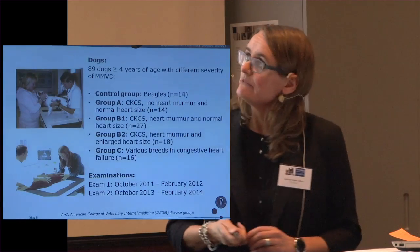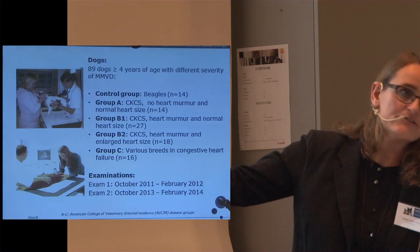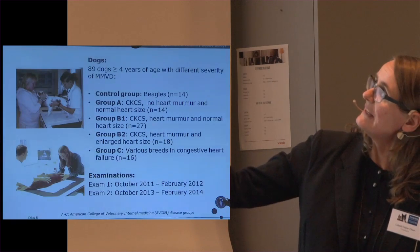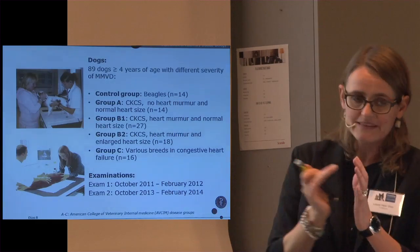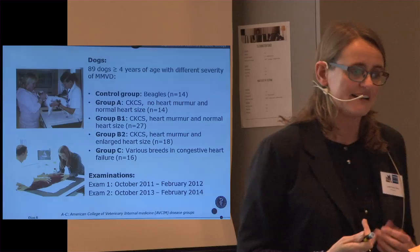We included 89 dogs, all more than four years of age, in different groups. We included a control group of Beagles, and all dogs were privately owned, recruited through dog clubs in Denmark. We also included different groups of Cavalier King Charles Spaniels with different disease severity: group A — dogs without a heart murmur; group B1 — dogs with a heart murmur but the heart not enlarged; group B2 — dogs with a heart murmur and an enlarged heart; and group C — dogs in congestive heart failure with clinical signs of heart failure.